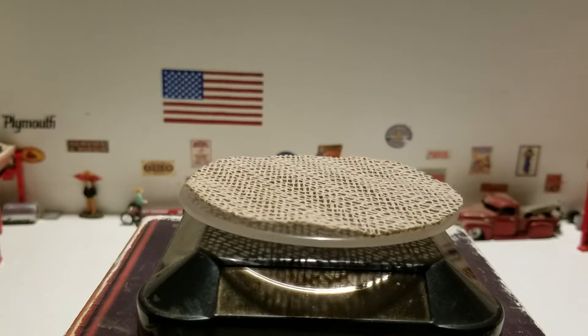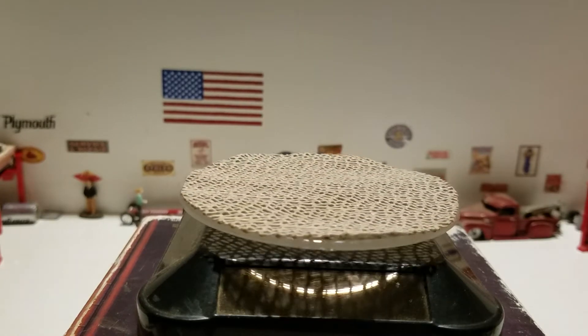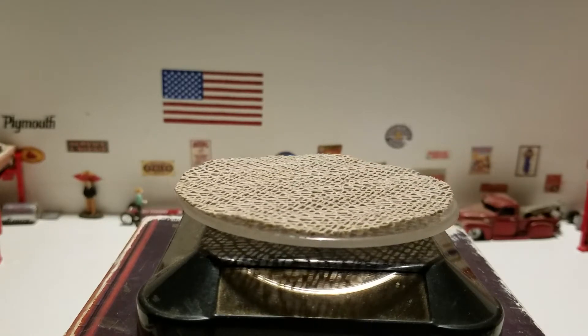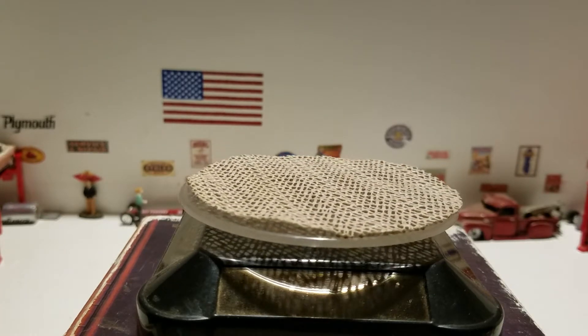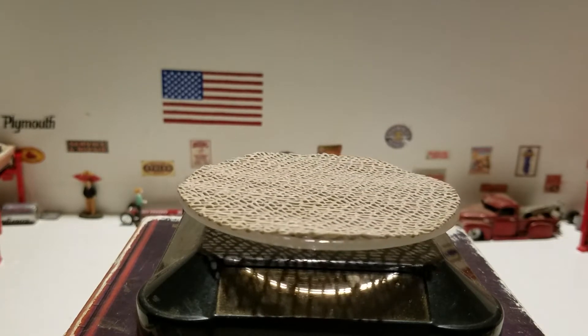Hello everyone, here's Paul again with another video. Today I was watching Rat Black's video and he was doing the date night drive-in challenge, so I thought I'd participate. Here we go.